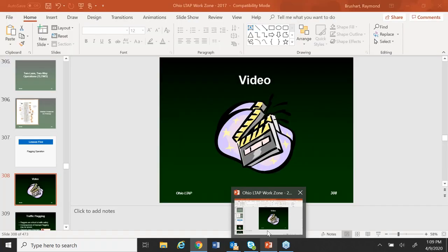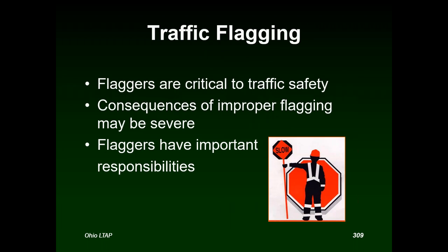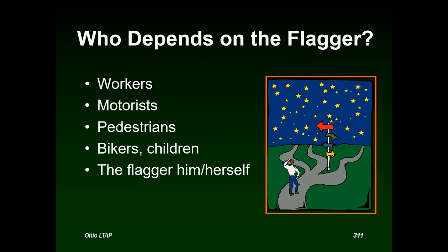As we begin flagger training, we must realize that flaggers are critical to traffic safety. Consequences of improper flagging may be severe, and flaggers have important responsibilities. Many people depend on the flagger's clear guidance: the workers themselves, motorists, pedestrians, bicyclists, large trucks, and the flagger him or herself. The flagger should be standing on the shoulder at the beginning of a cone taper, not out in the lane of travel.